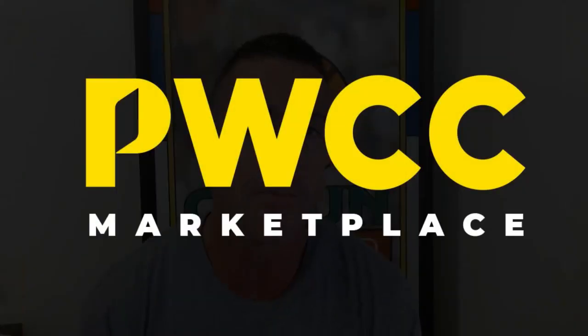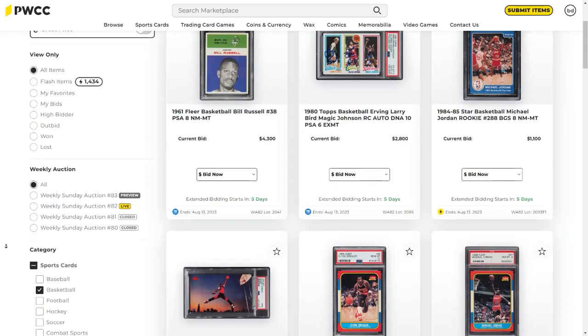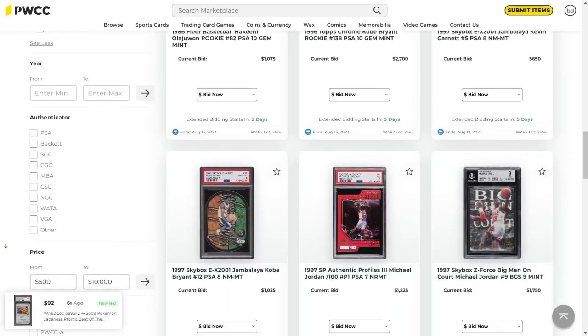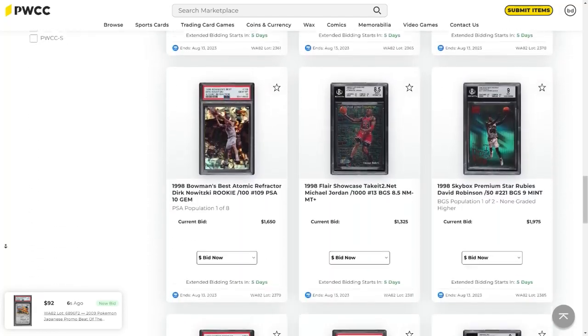If you watch the Cajun Cardboard channel, I want you to consider using the PWCC Marketplace. It's a great place to buy sports cards and you can support the channel through my affiliate link, which is in the YouTube description. Pause the video, get into the YouTube description, look in the top right of the channel and you're going to see a link to PWCC. Save that link in your browser and now you are able to buy sports cards on the PWCC Marketplace just like I do, and at the same time support the Cajun Cardboard channel.